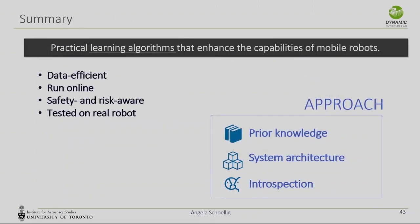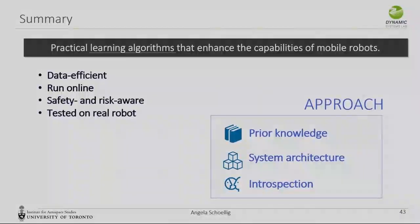Overall, what I wanted to show with this talk is how we can design practical learning algorithms that we test on real robots in the real world, enhancing capabilities of mobile robots — for example, slalom racing or driving a mobile robot in outdoor terrain at speeds we had not achieved with any model-based techniques before. Data efficiency is important, and ideally these algorithms should be safety-aware and run online. The approach: use as much prior knowledge as you have, be clever about system architecture so the learning cannot destabilize the system, and use introspection to enable the robot to know what it doesn't know.